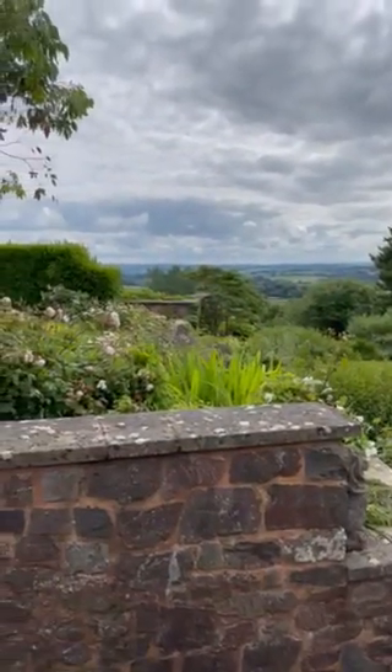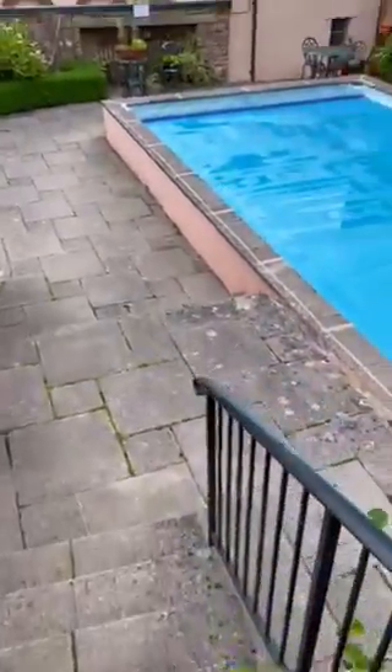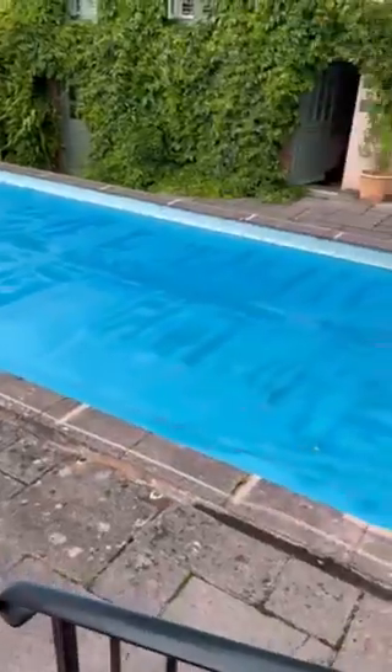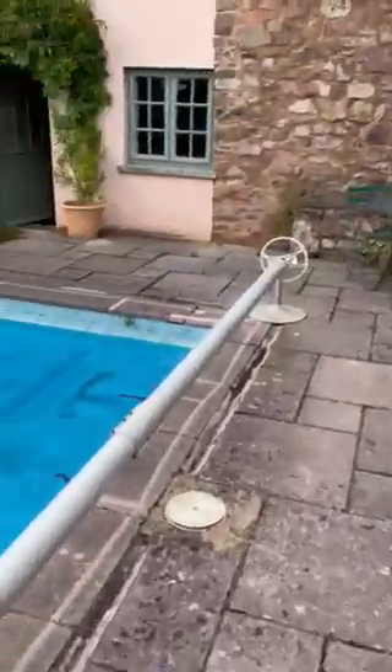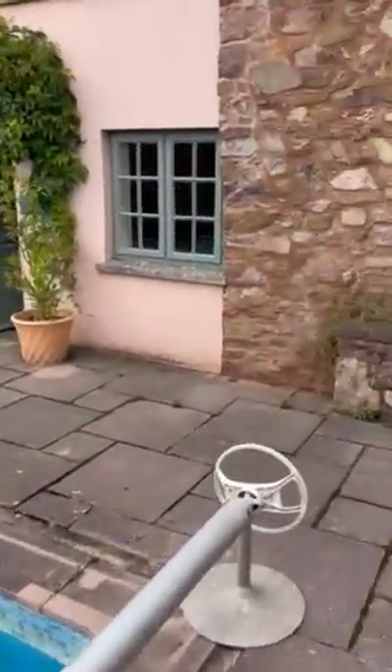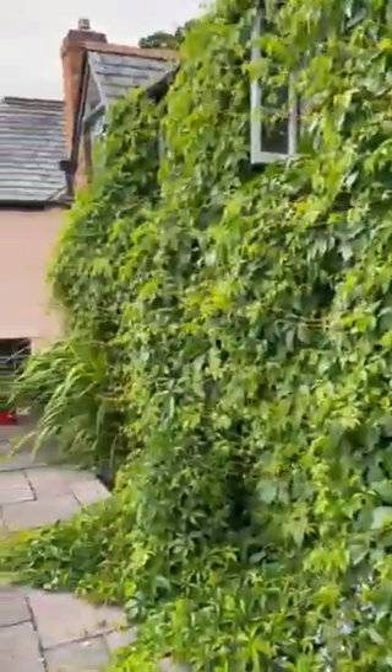Standing grounds all year round, fantastic views. Courtyard just for the two properties here — Mouse House and the property next to it.